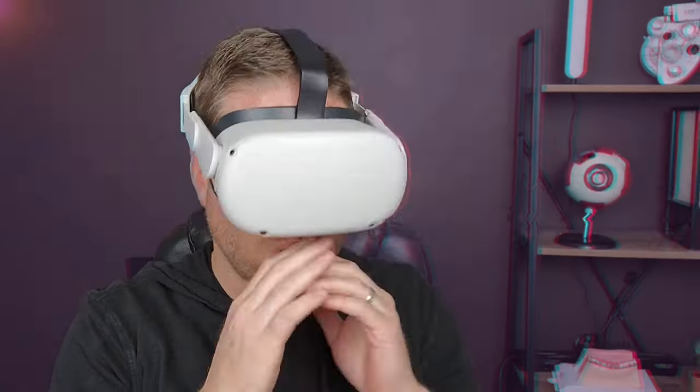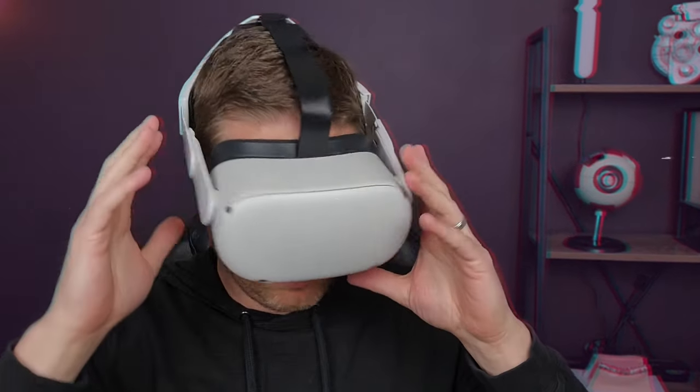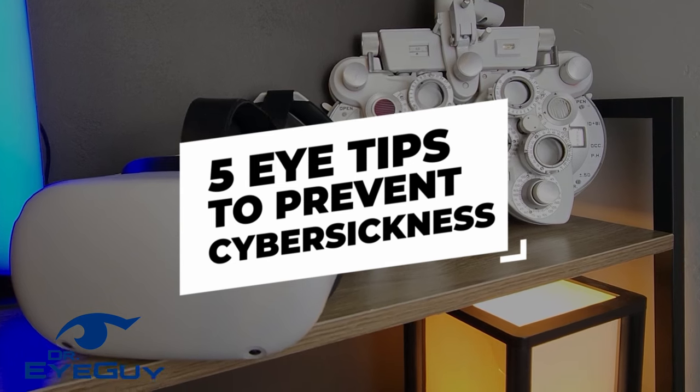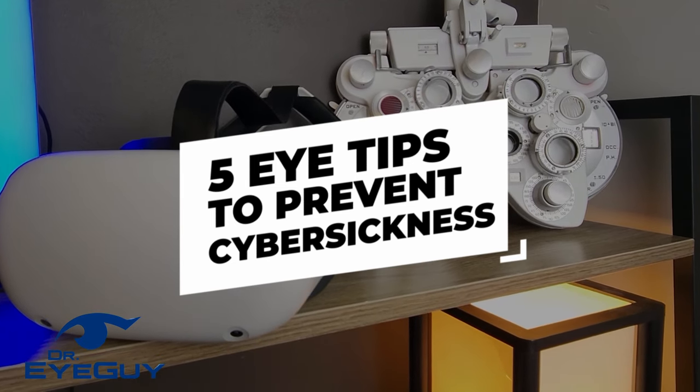40 to 70 percent of the people that have played VR have experienced VR motion sickness. These symptoms can include dizziness, sweating, headaches, nausea, sometimes vomiting, eye strain, and sometimes a lingering sense of movement even after you've stopped playing VR. VR motion sickness is actually something called cyber sickness. I'm going to go over exactly what that is, but more importantly five specific eye tips you can do to prevent VR motion sickness.